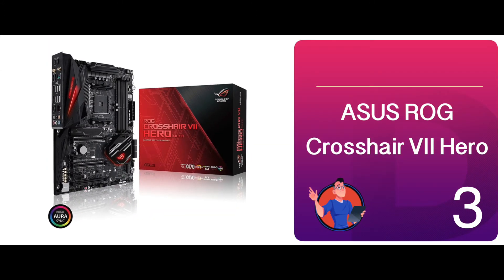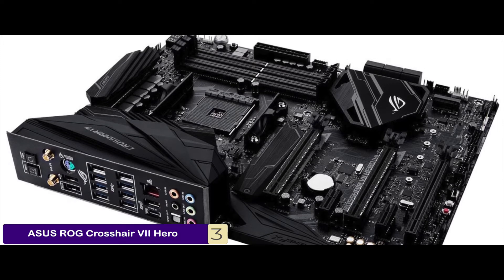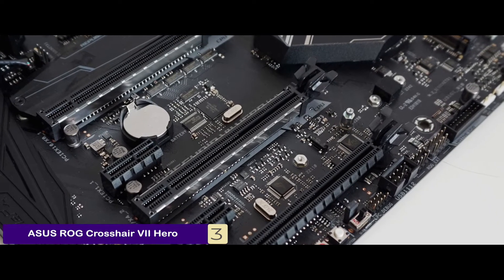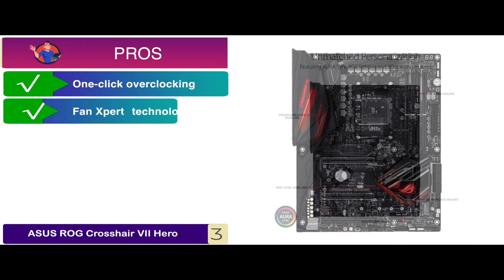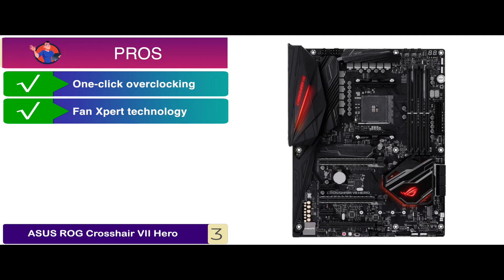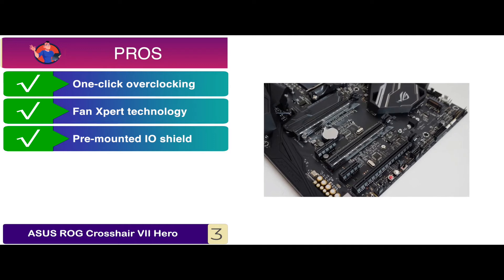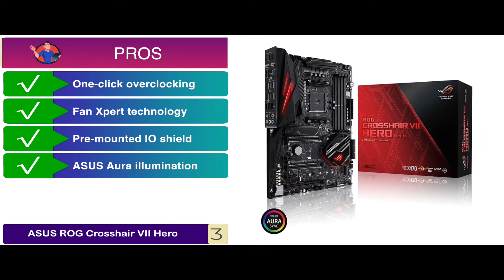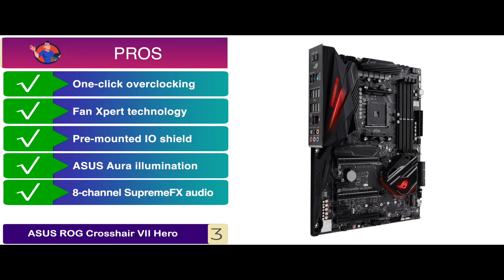Next we have the Asus ROG Crosshair 7 Hero. People who have recently bought and used this product say that it does not overheat easily and remains cool even after the PC has been working for a long time. And great additional features make it a dream to work with for PC builders. Its pros are: it has a one-click overclocking and cooling feature. It remains cool even after long uses because of Fan Expert technology. It comes with a pre-mounted IO shield, making PC building easier and faster. Its Asus Aura illumination offers full RGB lighting control with a variety of presets. And it has 8-channel Supreme FX audio technology which gives exceptional sound quality.